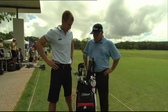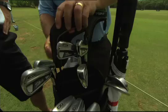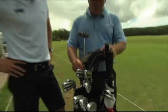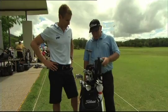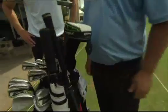Pretty much all Titleist. I've got an Adams Rescue which is a new addition the last couple of years — I've never used one before, but 17 degrees, it comes in very handy. Once you get a bit older it's pretty hard to hit the longer clubs. I've got the Rockerball 3 and Driver, but everything else is Titleist.